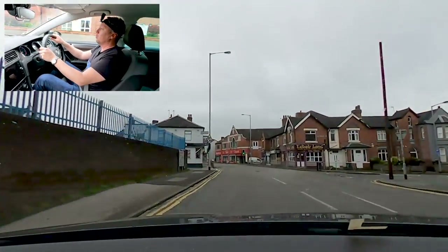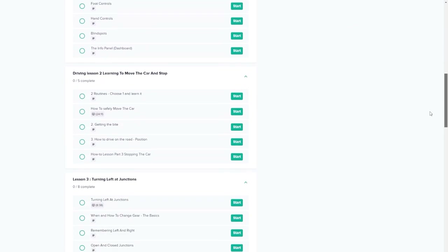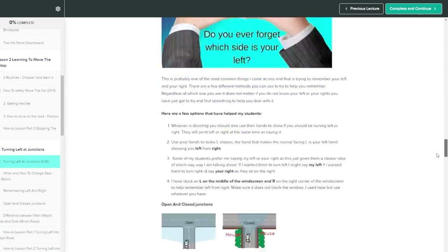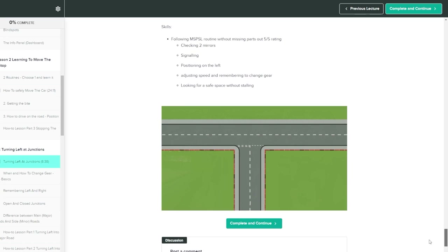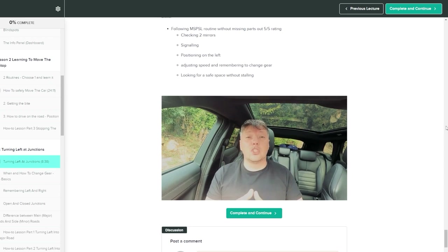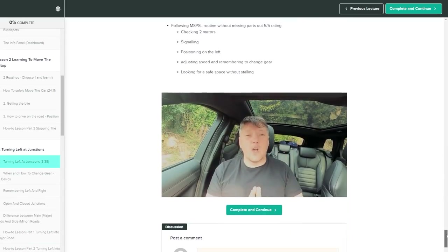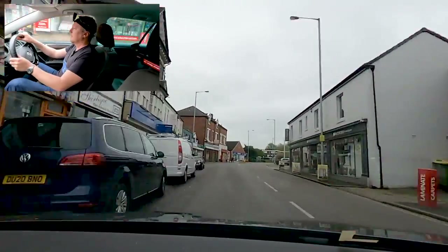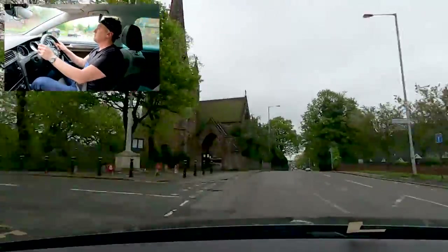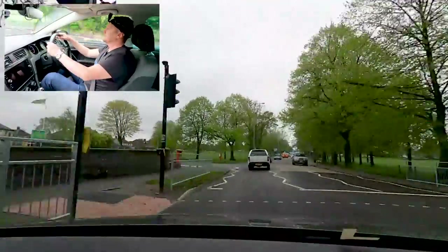We're heading back through the centre of Wallstanton now — Kebabland, that used to be my go-to when I lived here back in the day. If you are getting tired of spending thousands of pounds on driving lessons, let me do the work for you. I've spent hundreds of hours creating this online driving course. My background is both a teacher and an expert driving instructor. You can learn at your own pace and from the comfort of your own home, plus save lots of money on fuel. That is all you need to know about the Wallstanton area. If you practice that and can do it on your own without anything going wrong, you'll be absolutely fine.